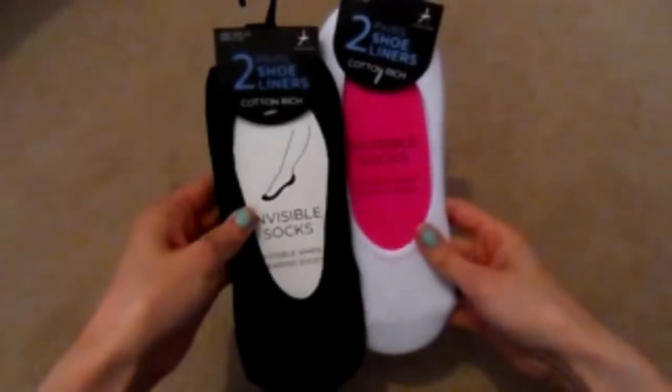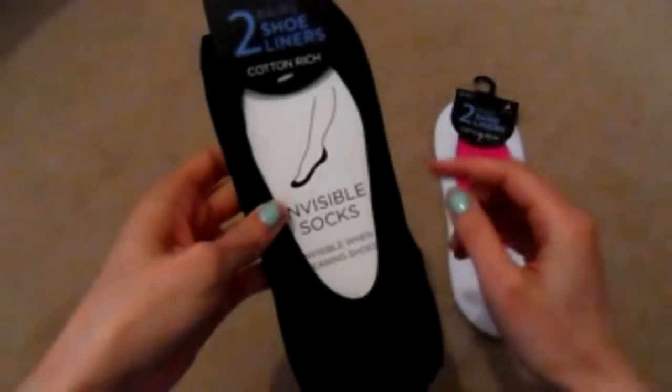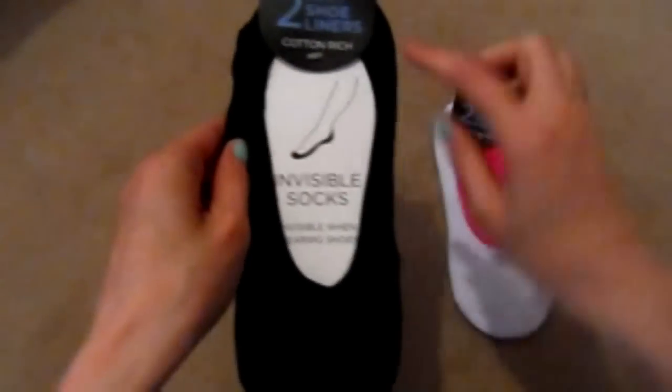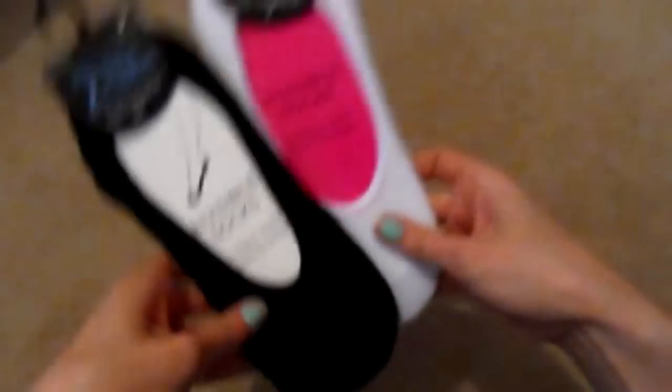I got two packets of shoe liners — they're like invisible socks basically. If you've got summer shoes on, you slip them on and they just go around the circumference of your foot so you can't see them. They were £1.50 for two pairs, so I've got a black pair and a white pair depending on what shoes I'm wearing.